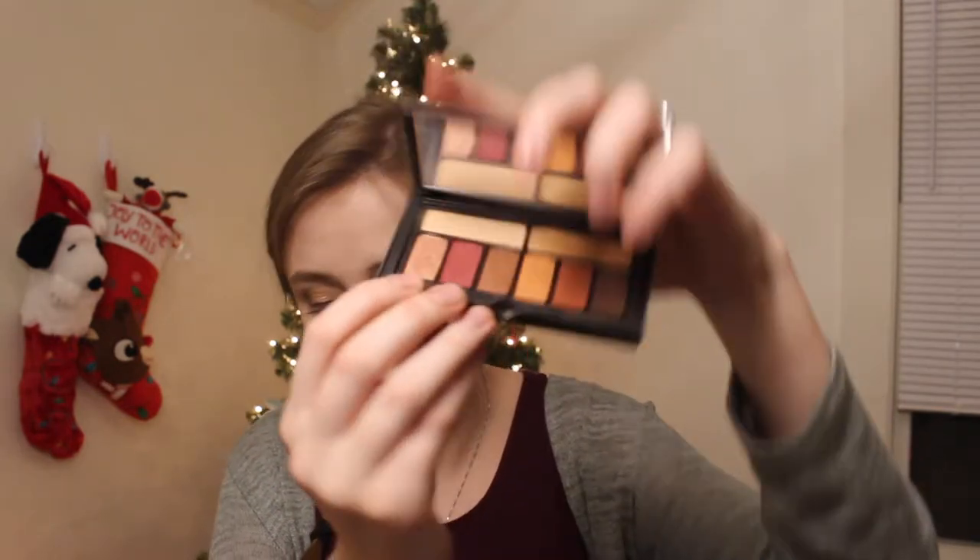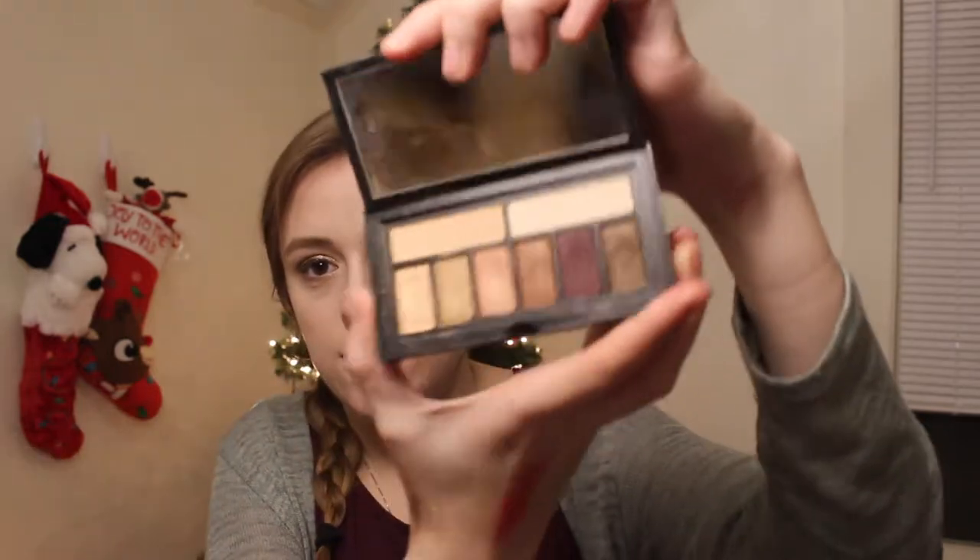I have two of the Cover Shot palettes — I have Ablaze and Golden Hour. Honestly, they're not my favorite. I'm not going to let them go to waste, so I'll still use them. But they're not something where I'd say, if you're getting one eyeshadow palette, you've just got to get these — because I don't think they're that great.